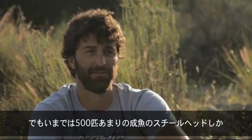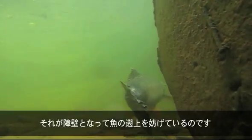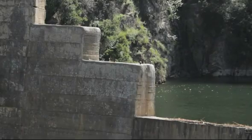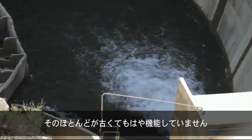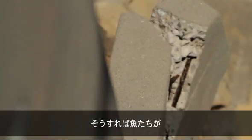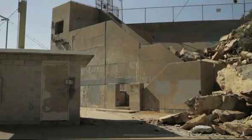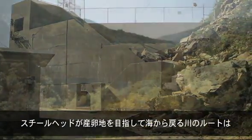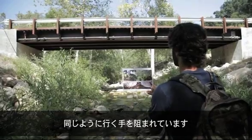Currently it's estimated there are about 500 adult steelhead in all of Southern California that return. What's happened is on larger rivers we've built these massive dams that fish can't get past. A lot of the migration barriers are old dams that aren't serving any function anymore and should be removed to provide access between the ocean and the mountains. On smaller streams, barriers like road crossings have also blocked migration routes.